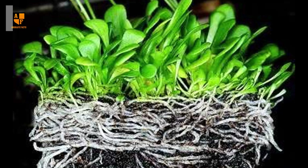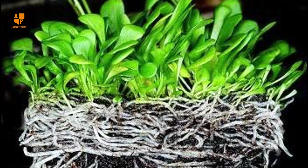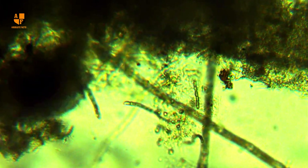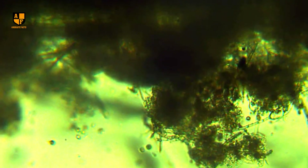Unlike traditional carnivorous plants that might have a mechanism to engulf or trap prey, Genlisea does not physically swallow its prey. Instead, it relies on secreted digestive enzymes to break down the captured organisms directly within the corkscrew leaves.